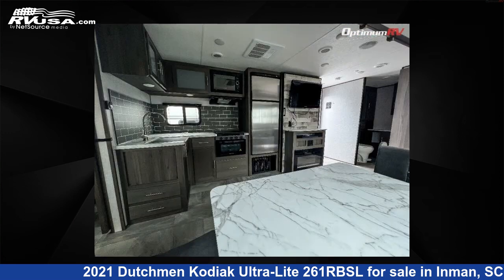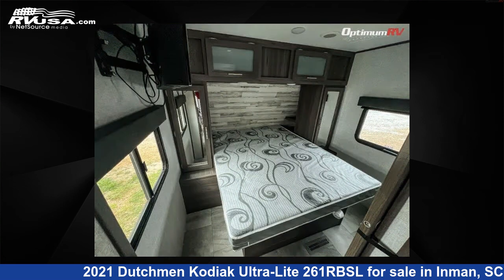For more information and pricing on this unit, and to see all units available for sale by Optimum RV Inman, visit RVUSA.com.